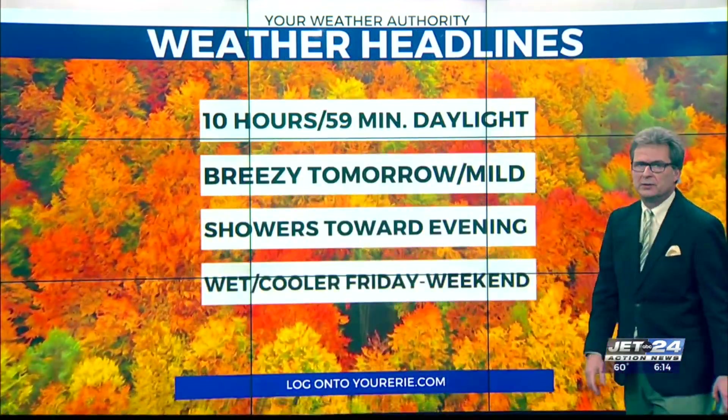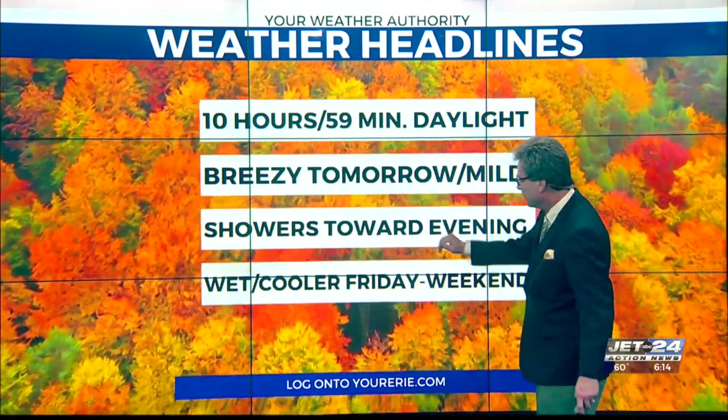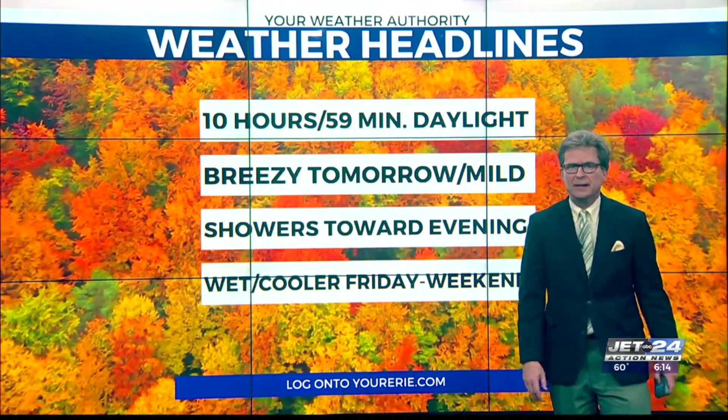Unfortunately, we go under 11 hours of daylight today. But it is breezy and mild tomorrow with those late-day showers. Obviously wet and cooler Friday into the weekend.